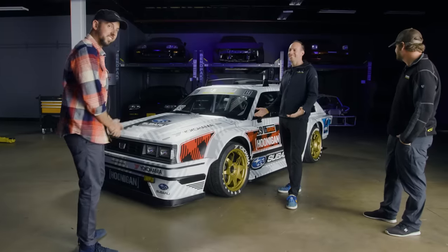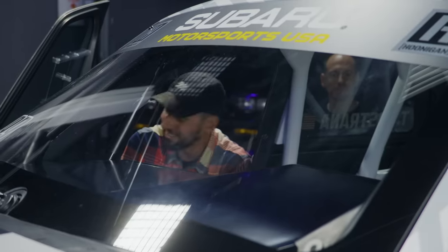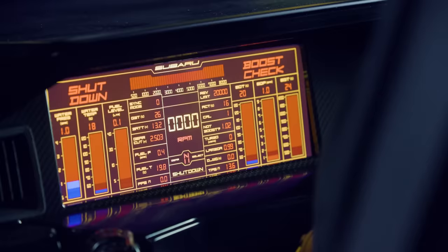You guys killed it. This thing is insane. So he just tacked this blue button here. Dan, I have to interrupt you here. That's the coolest dashboard I've ever seen in my life.